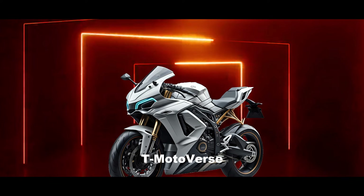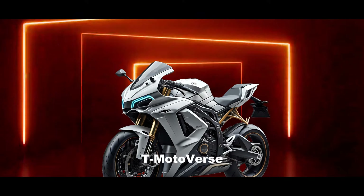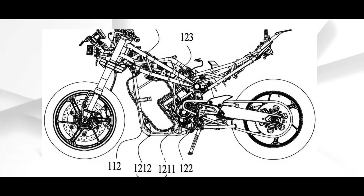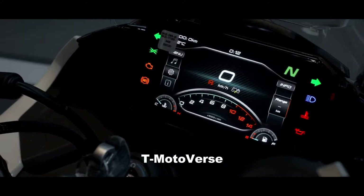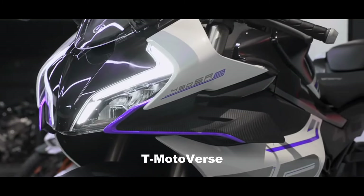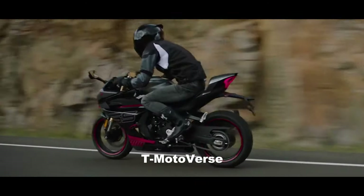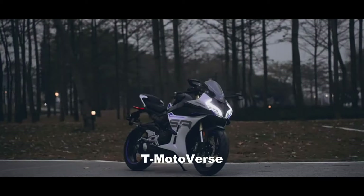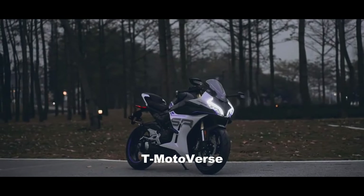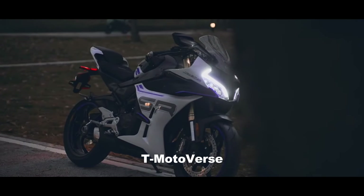The patent drawings also show some distinctive features of the electric sports bike, such as a large radiator on the front and a single-sided swingarm. The radiator is likely to cool down the battery and the motor, which could generate a lot of heat under high performance. The single-sided swingarm is a stylish and lightweight design choice that also allows for easy wheel removal.